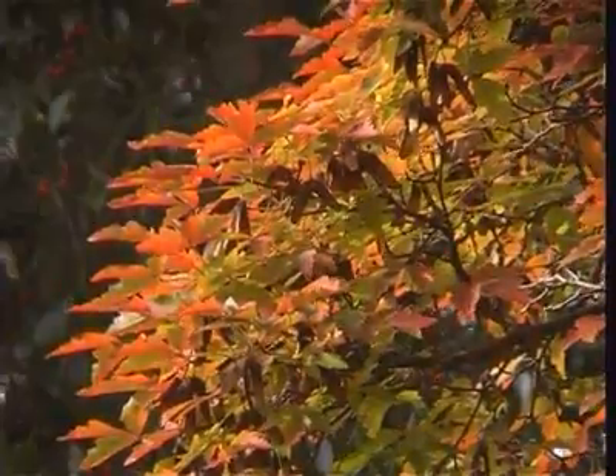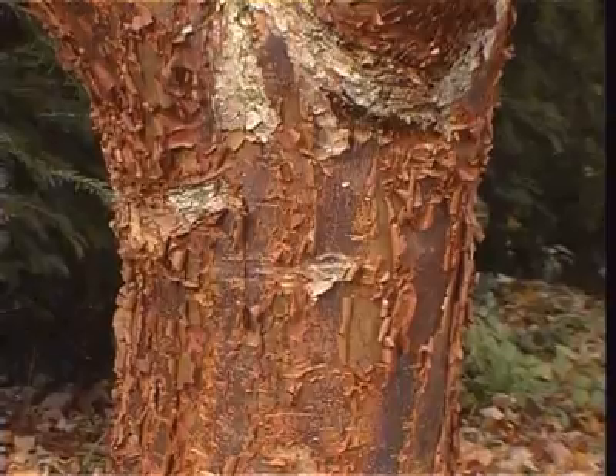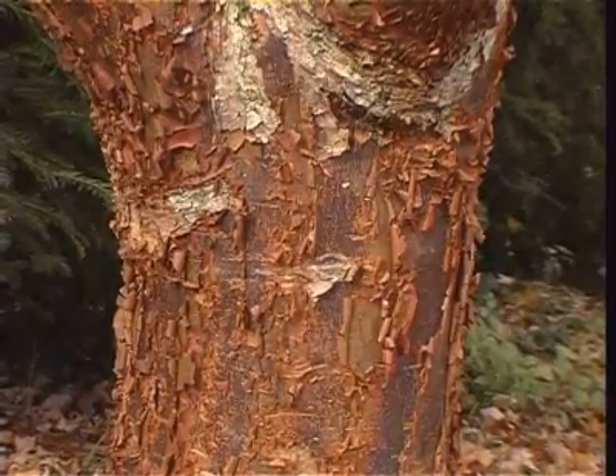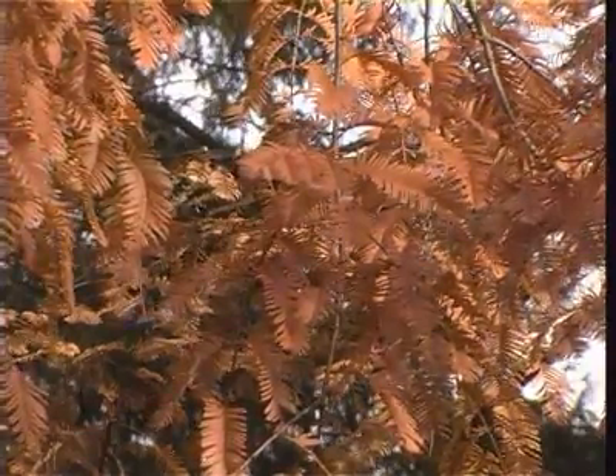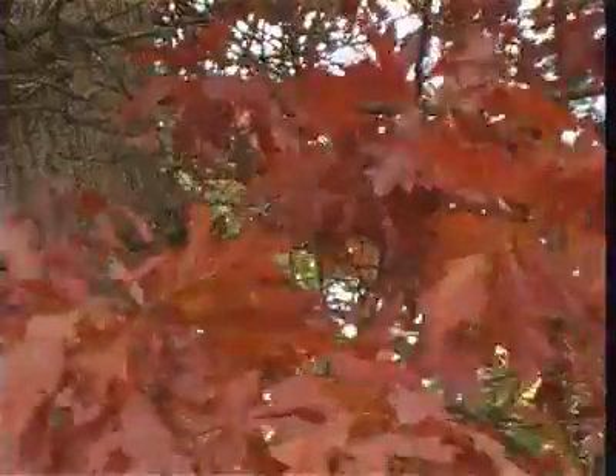Now we have the paperbark maple. The dawn redwood is a conifer but it has a deciduous habit. The brown-red leaves on the scarlet oak.